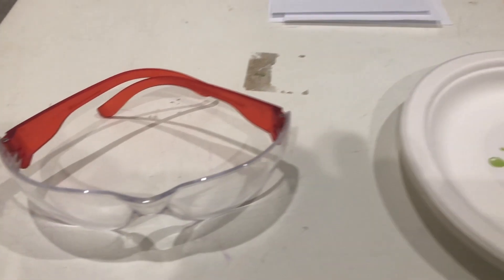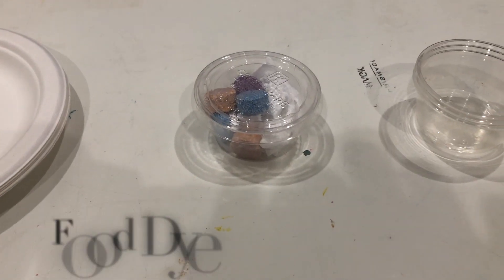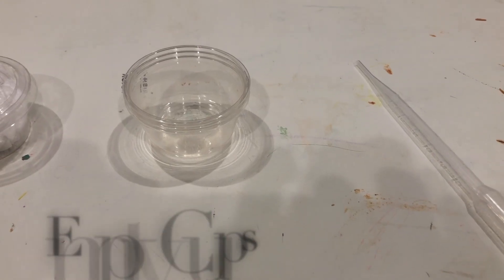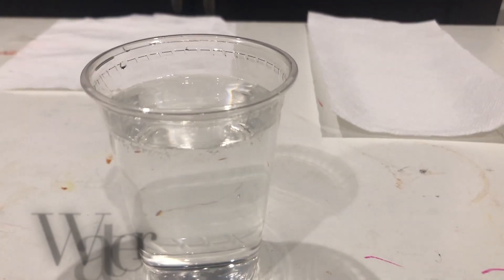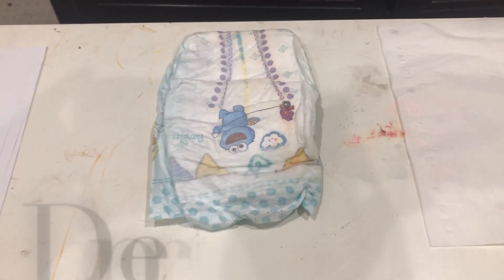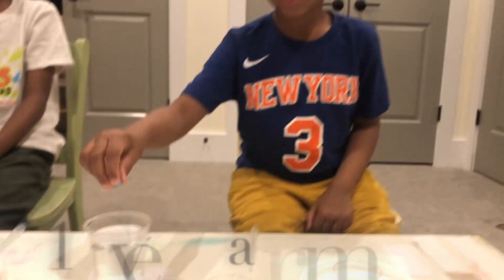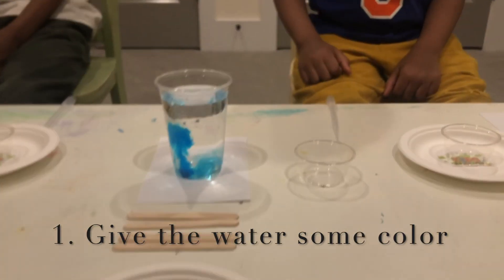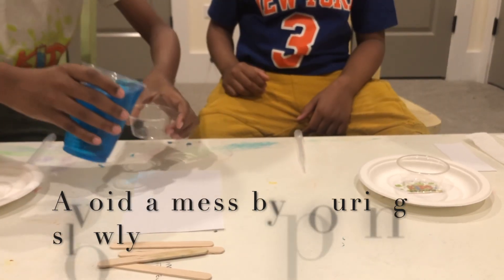First, let's pick up a few materials that will help us do wax printing. We have paper and a few other materials. You can see it — let's give this a try.